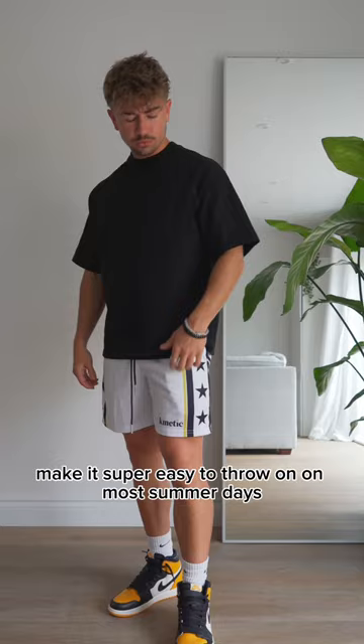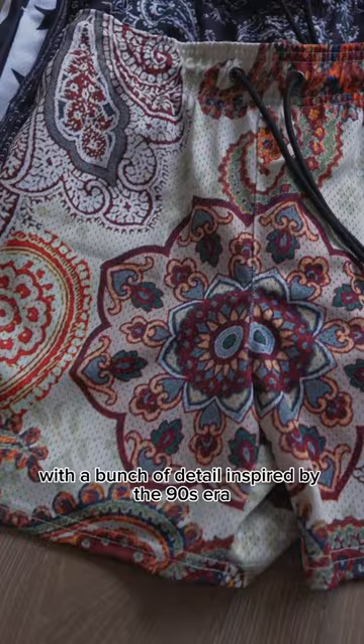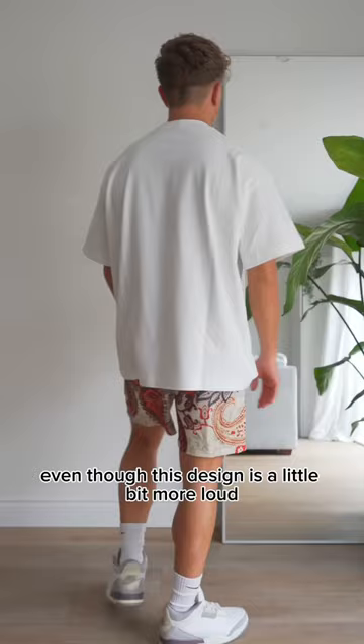Not to mention they feel super soft to touch. Now the 8-bit shorts is just an insane pair with a bunch of detail. They're inspired by the 90s era. Even though this design is a little bit more loud, I feel like it creates really unique and good looking outfits.